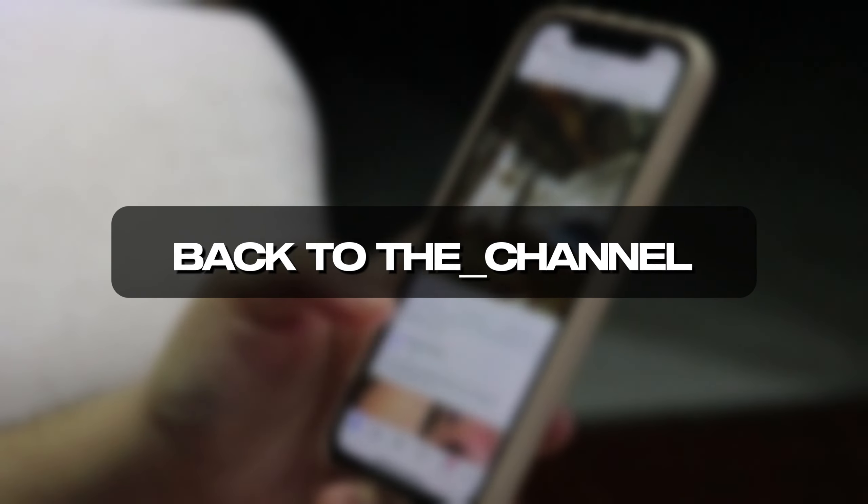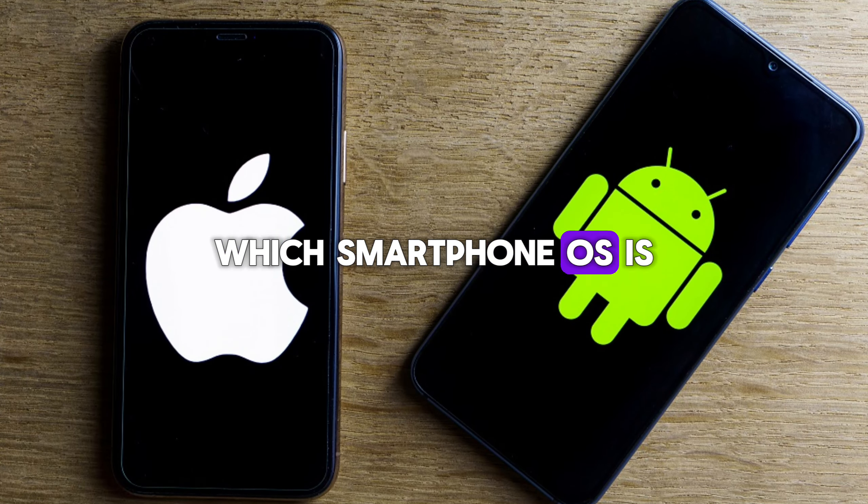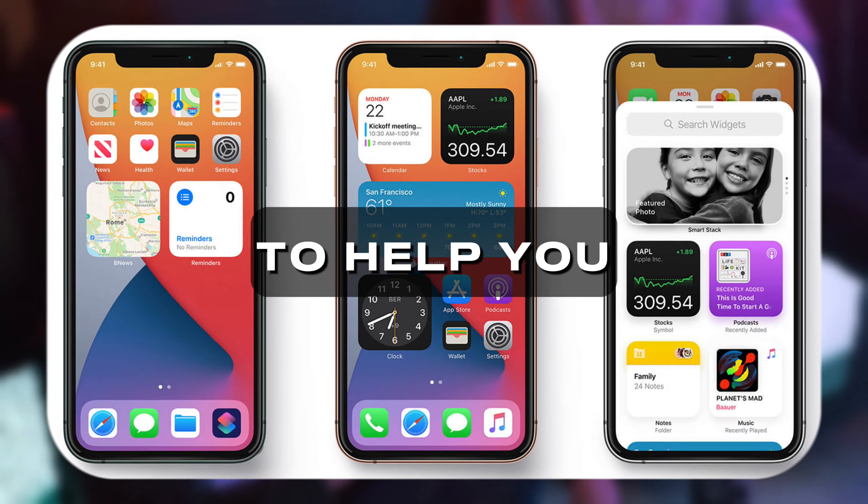Hey everyone, and welcome back to the channel. Today, we're diving into the age-old battle: Android versus iOS. Which smartphone OS is right for you? Buckle up, because we're about to break down the key differences to help you choose.